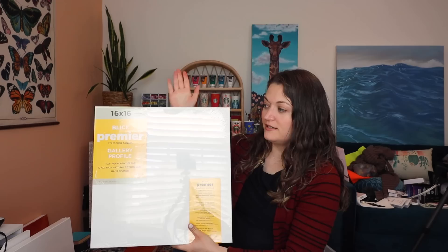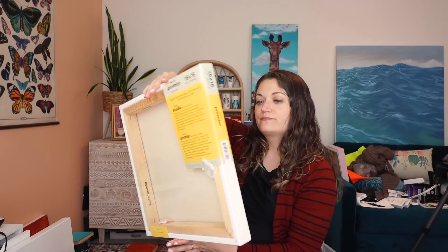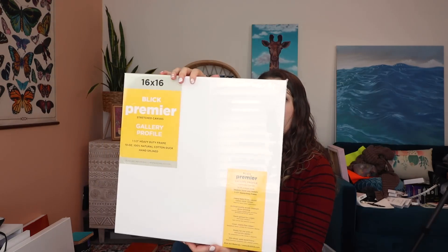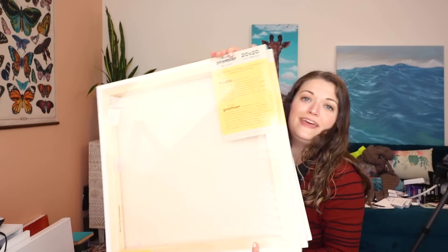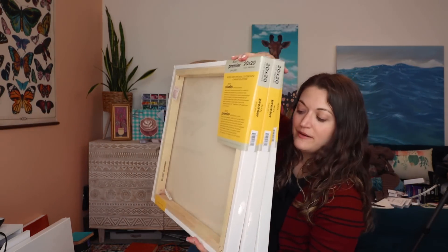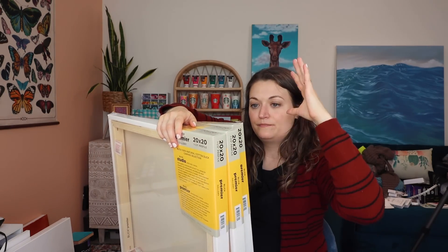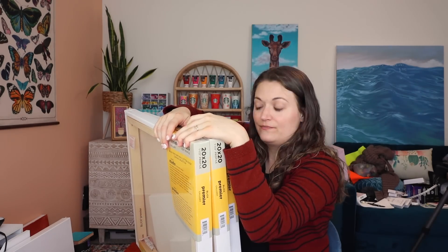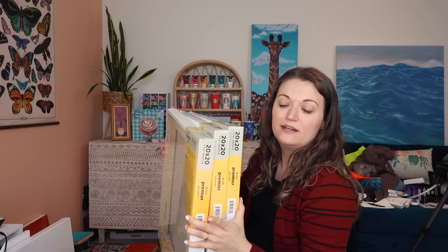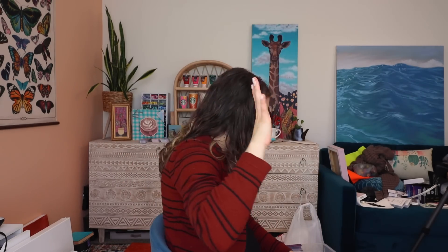So I got a 16 by 16 inch canvas. These Blix canvases — gallery profile — they're so good, I love them so much. I've tried so many canvases in my lifetime and I think these are my favorite. They had a sale on canvases, so I got some 20 by 20 canvases as well — three of them. I didn't have a ton of room in my car, so that's five canvases total, but that is not all.